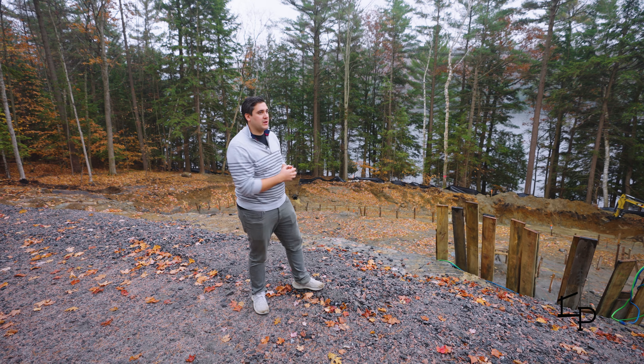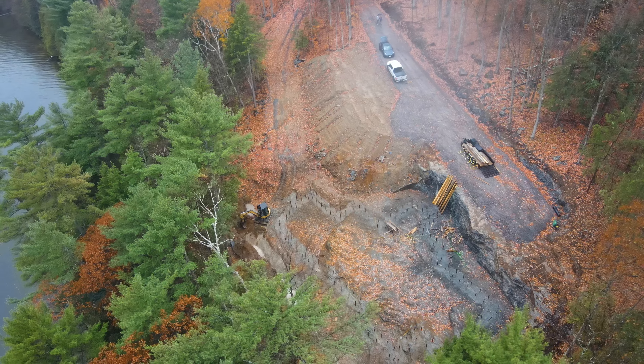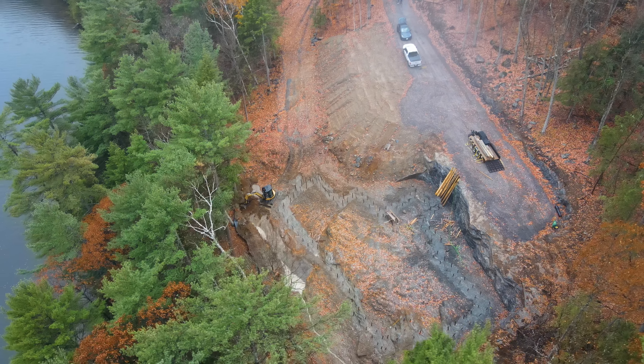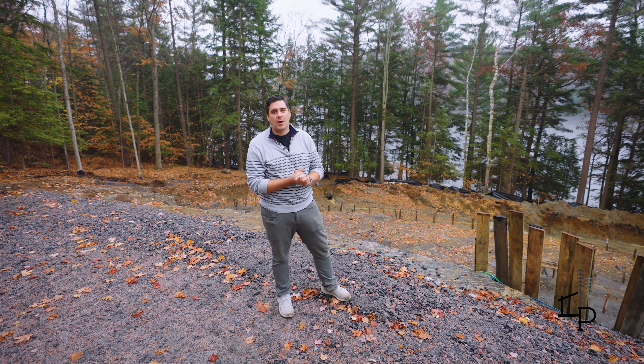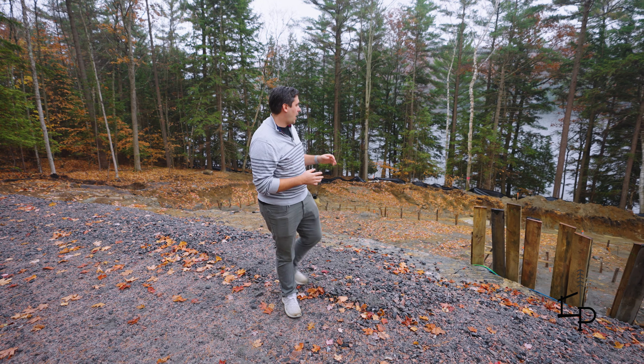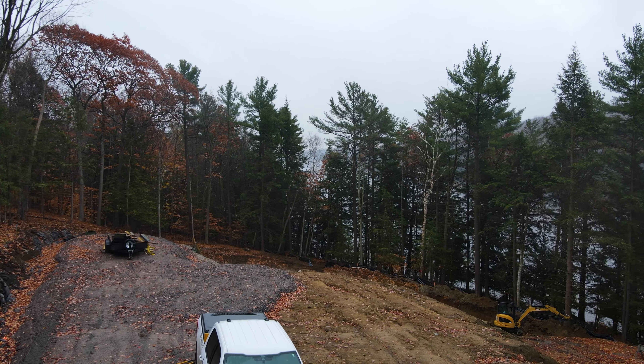Our foundation guy has been here the last couple days getting the foundation pinned out and ready to start forming for the footings. Our excavator, which is actually a Vertex sister company, Vertex Landscapes, is doing some rough excavating to get ready for that foundation pour.